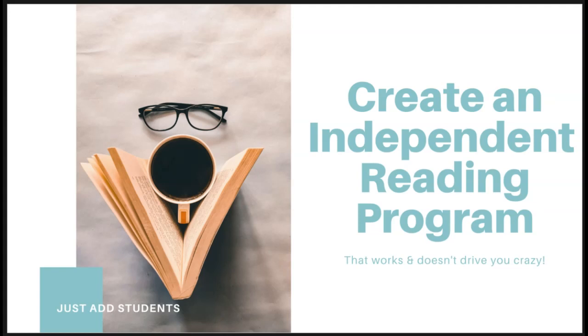You know that you want your middle school students to read independently for enjoyment and to expand their horizons, but how do you make that happen in a way that doesn't drive you crazy and add additional work for you?